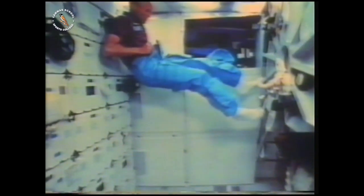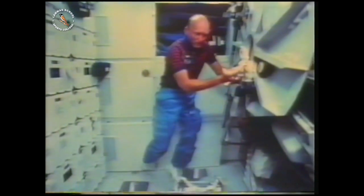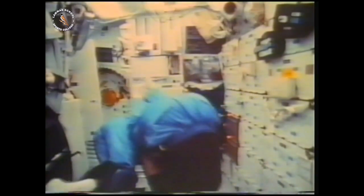But when they wake up, getting dressed is easy. When you're shaving, you can't put your razor down. And before breakfast, you have to smarten up. Then breakfast is up on the ceiling.